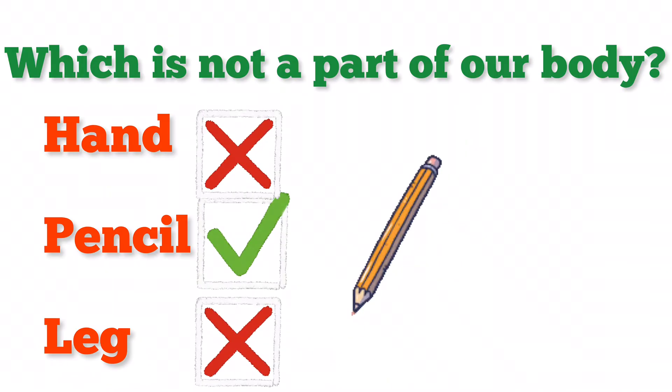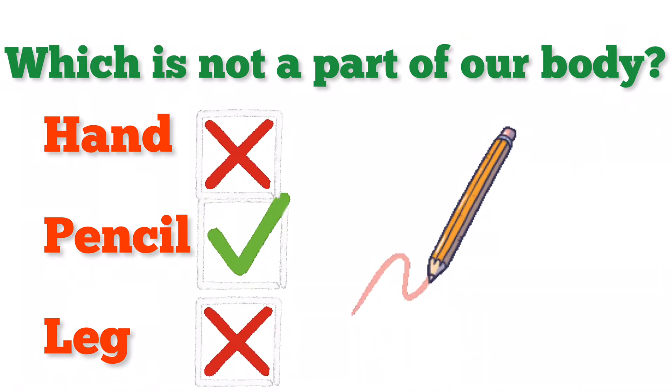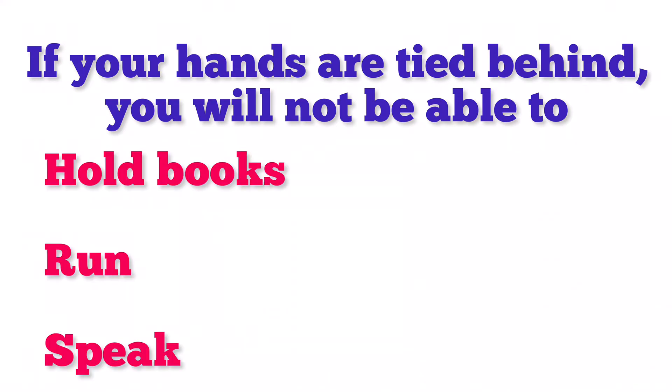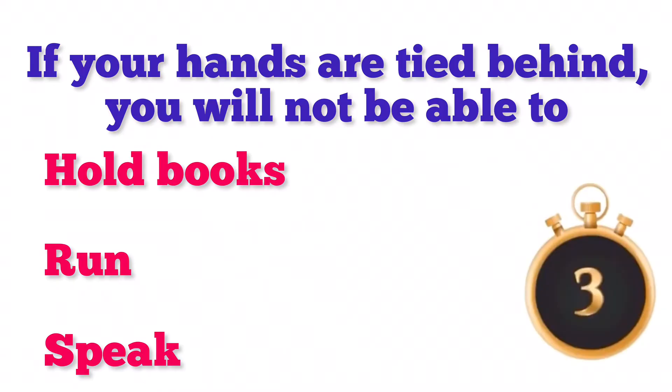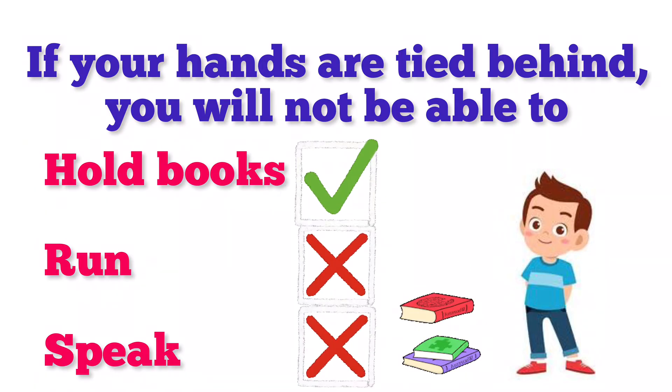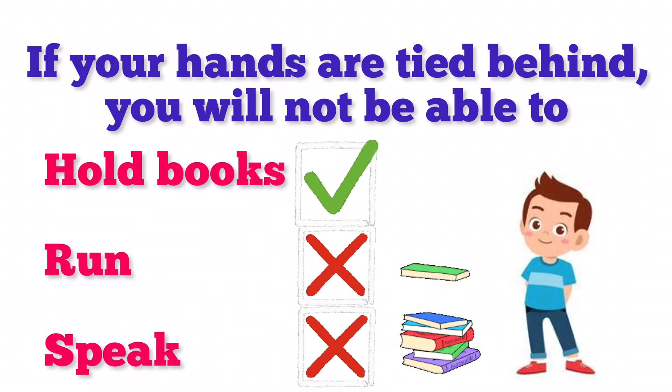Yes, you are right! Pencil is not a part of our body. The next question is: if your hands are tied behind you, you will not be able to — hold books, run, or speak? Excellent! You won't be able to hold books if your hands are tied behind you.